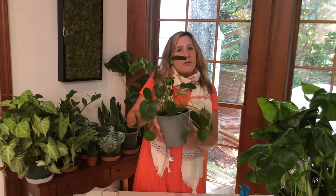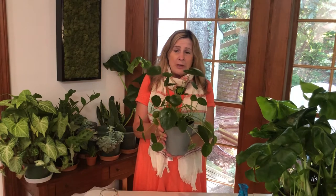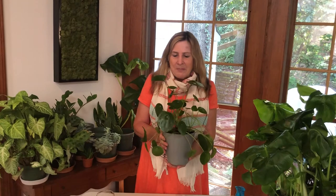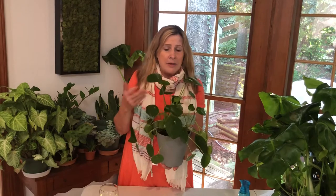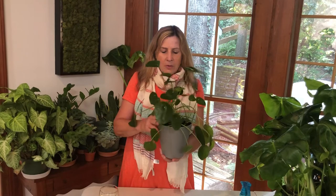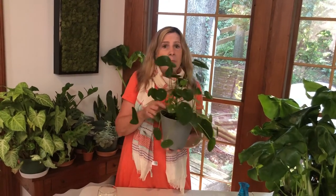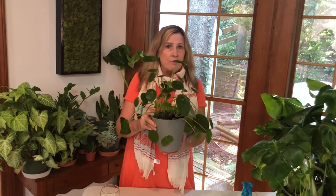It's called the friendship plant, and it does actually have a lot of other nicknames — the UFO plant, the pancake plant. I really like the name the friendship plant because it's actually a self-propagator. A lot of people are into propagating their plants and giving them away to their friends, and this one actually does it itself. It will develop little pups, little babies around the bottom of the mother plant, so you can just trim them off and give them to your friends.